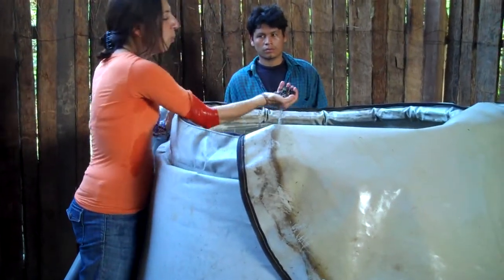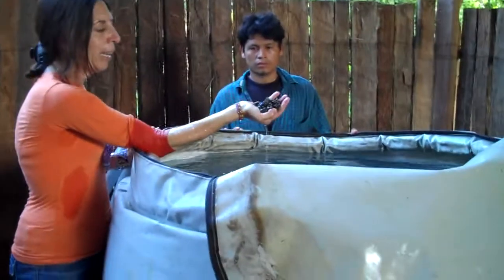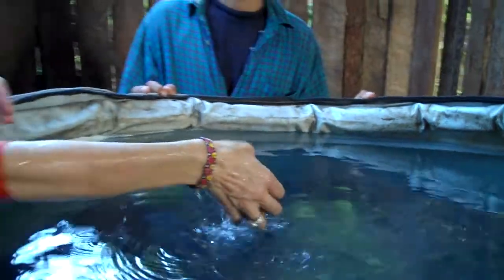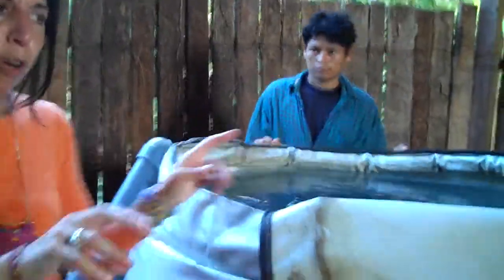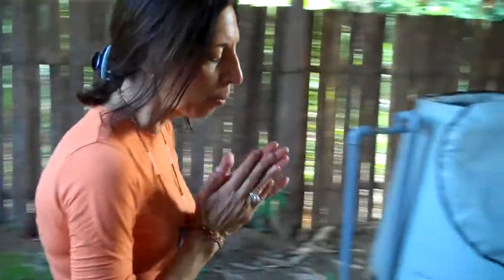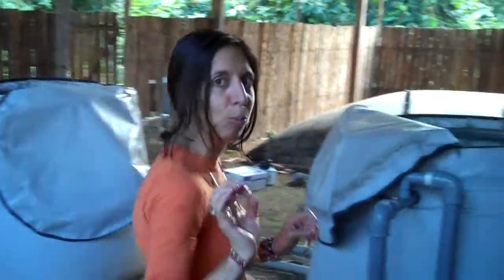The water first flows from the capturing point into this pre-filter, which is loaded with one centimeter rock. This is the first filtration and normally this cuts the bacteria in about half. Then the water will flow to our slow sand filters, which are removing up to ninety-nine point nine nine percent of the bacteria from the water.